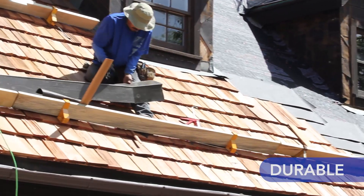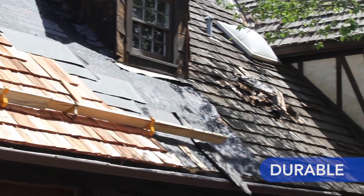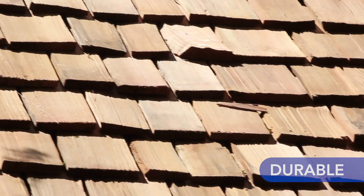Cedar shake roofs are durable and they have a natural resistance to insects and UV damage. They also withstand hail and heavy storms.